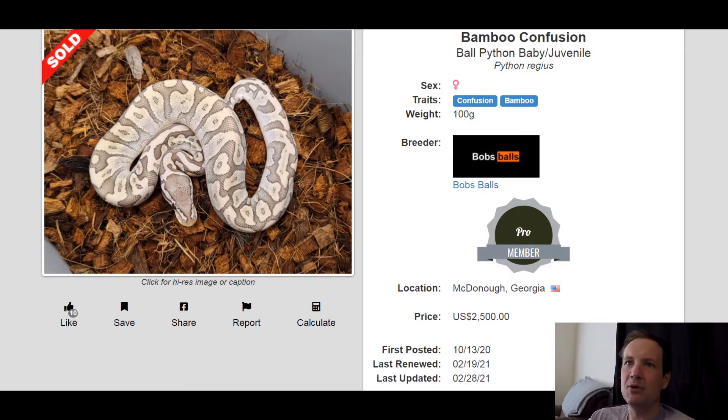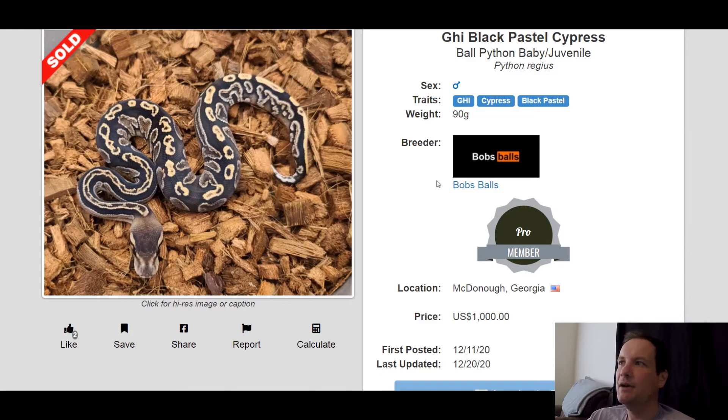This one is a Confusion Bamboo. It's interesting — you would think that it would have more of a busier pattern with Confusion in it, but it still looks good. This one sold for $2,500. This one is a GHI Cypress Black Pastel — that looks really good. GHI and Cypress go nice together, they complement each other really well. It's got the perfect amount of light and darkness, and the pattern on it is crazy. This one sold for $1,000.